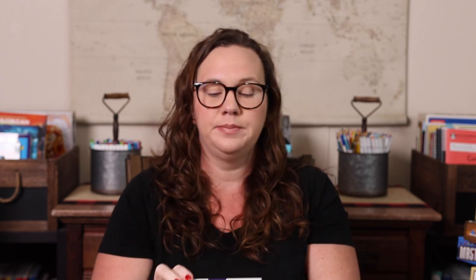Next we have Logic Links — simple but fun with 160 puzzles. You get a card that tells you which colored chips to use, then gives clues like 'no chip touches another chip of the same color' or 'the orange chip is directly to the left of the blue chip.' You arrange the chips according to the clues. They start easy but get tricky. Answers are included.